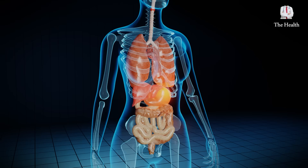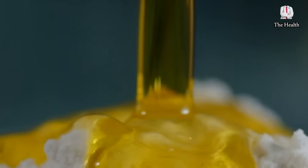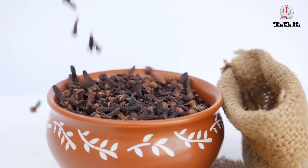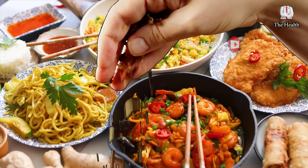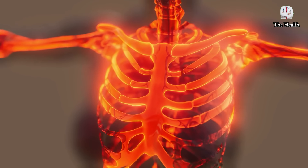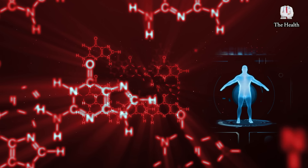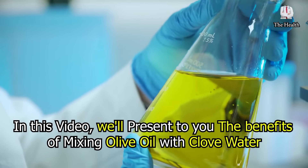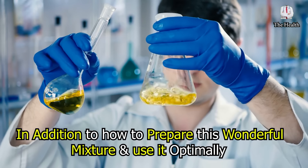Welcome again! What happens in your body if you take olive oil mixed with clove water? Extra virgin olive oil is an excellent supplement for those looking for a healthy lifestyle, as well as cloves, which is one of the most widely used and exported spices in the world. In this video, we will present the benefits of mixing olive oil with clove water, in addition to how to prepare this wonderful mixture and use it optimally.